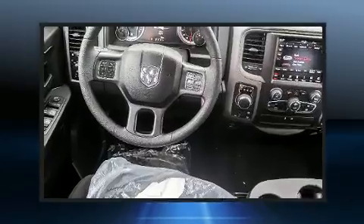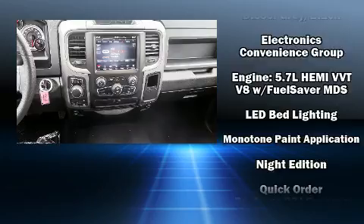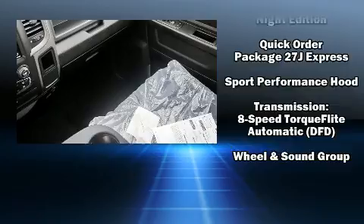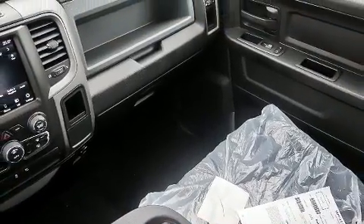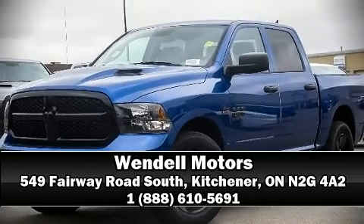Additional safety features include traction control, a panic alarm, an emergency communication system, and four-wheel disc brakes with ABS. Brake Assist technology provides extra pressure when applying the brakes. Stop by our dealership or give us a call for more information.